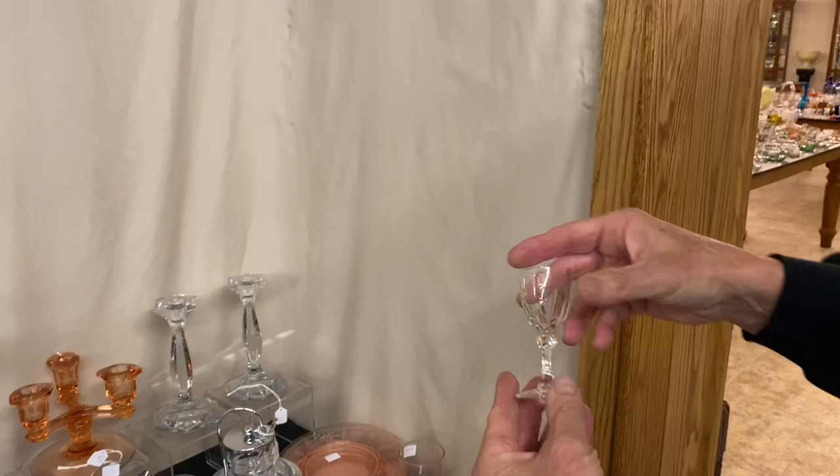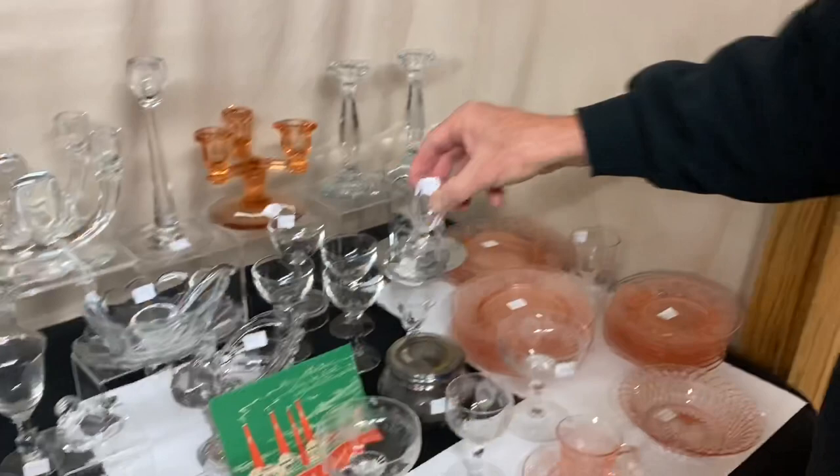Crystal Light Cordial, $45. Waverly Cordial, $35.